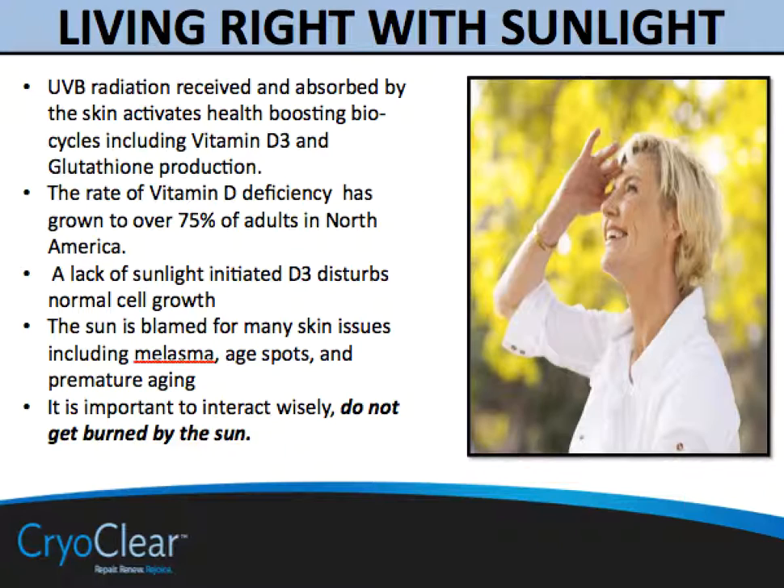We start this section talking about sunlight in general. In the previous parts of this training, we often talk about sunlight as the culprit causing many of the problems that we're trying to remove with products like CryoClear. However, sunlight is needed. Just as sunlight helps fruit grow, keeps the grass green, and helps us function in our environment, for us as people it also has benefits not only to our skin, but also to our cells and hormonal regulation overall.